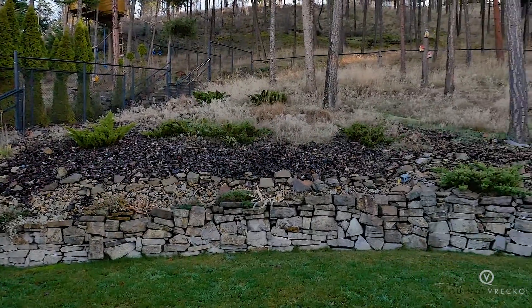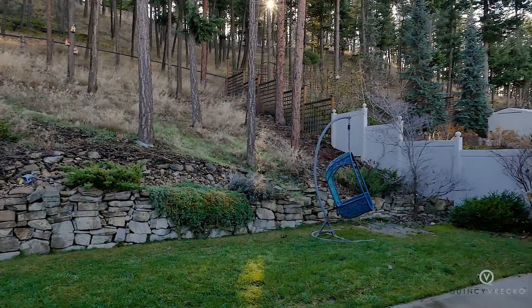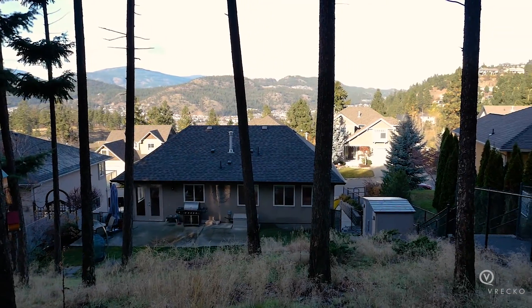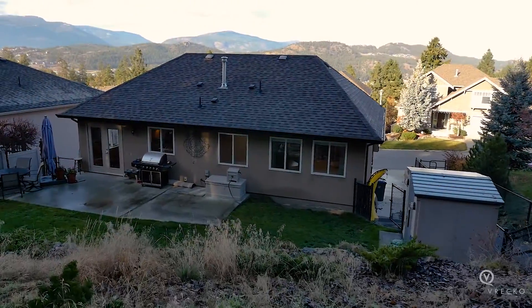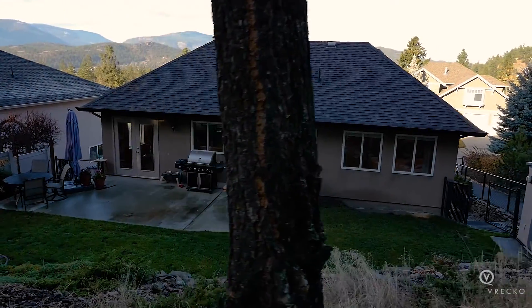The backyard is fully fenced and landscaped and backs onto green space, creating a private outdoor living area. This natural landscape features towering trees, perennial vegetation and lush green grass. Hike out your own backyard to enjoy the views of the mountains.